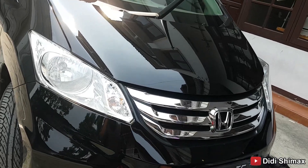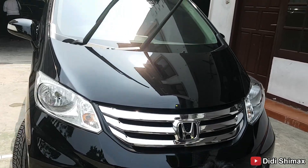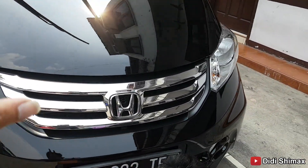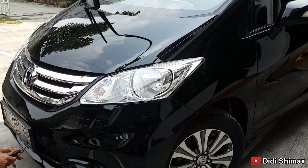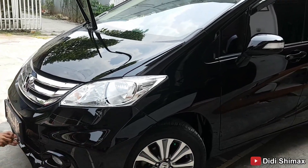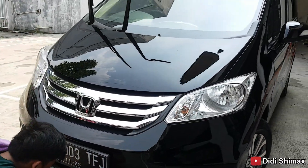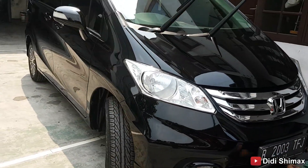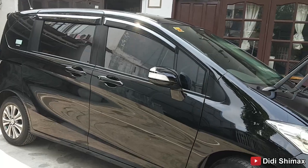This is the very last facelift, the highest trim level — PSD — which already has fog lamps, both left and right doors are automatic, the AC is already double blower. This is the top spec, with paint that is still fully original except for the rear bumper. We've done nano-ceramic coating and detailing, so the shine is incredibly glossy. Almost no scratches — condition is truly 95%, nearly 100%.